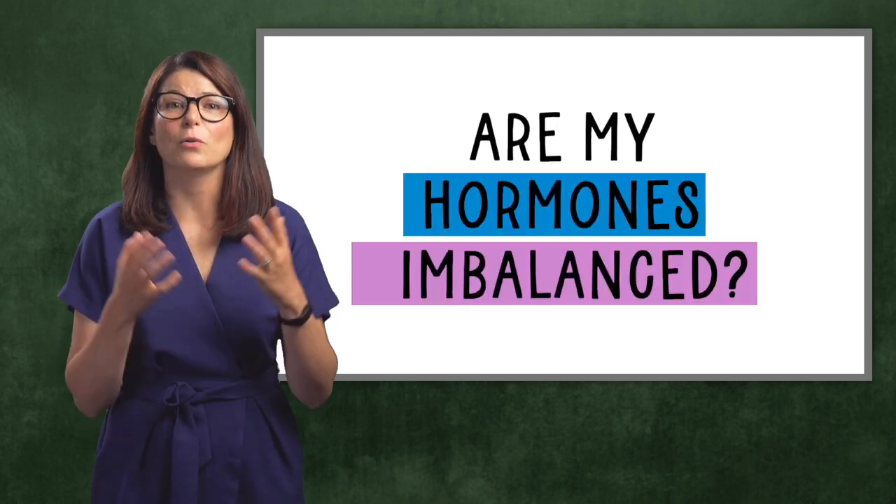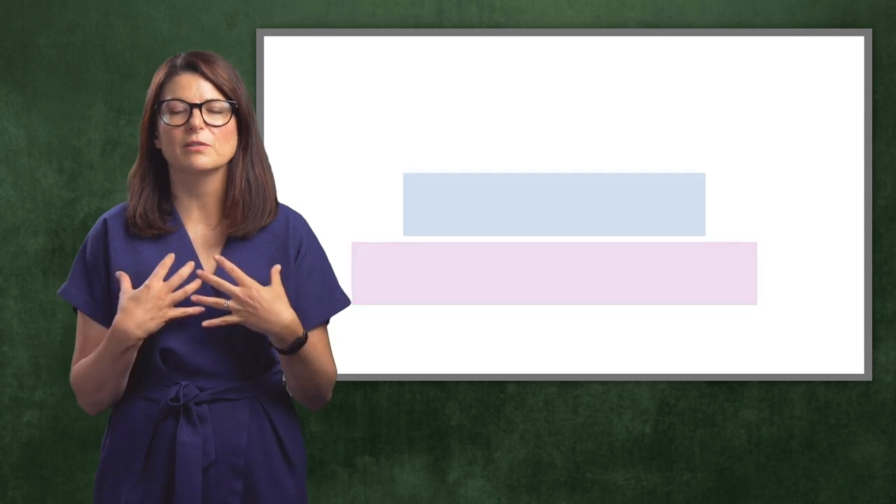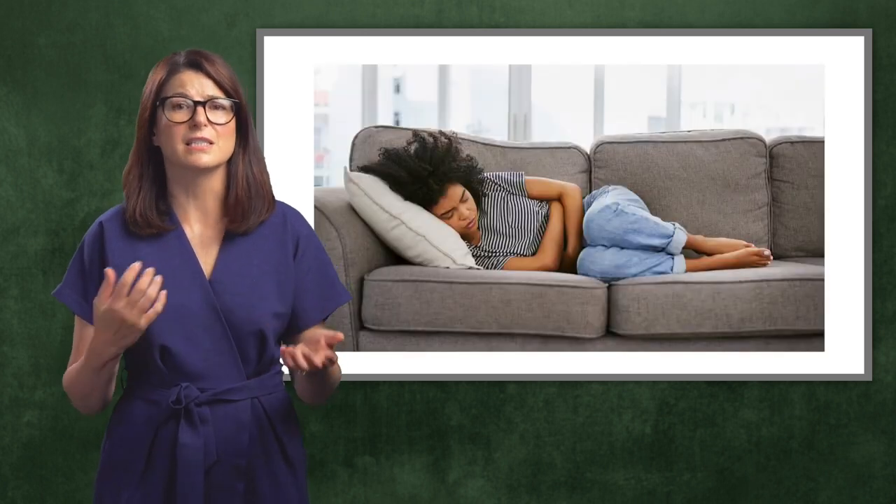Ladies, how do we know if our hormones are imbalanced? Are premenstrual symptoms such as tender breasts, cramping, fatigue, mood swings and sugar cravings just part of being a menstruating woman, or are they something else? What should a normal menstrual cycle look like? I'm Linda Vizzoli, a nutritional therapist and health coach specializing in women's health, and today we'll be finding out if your hormones are imbalanced and what you can do about it.